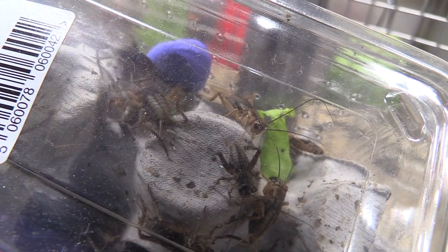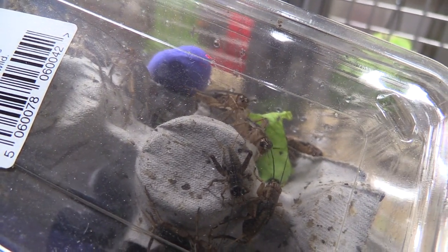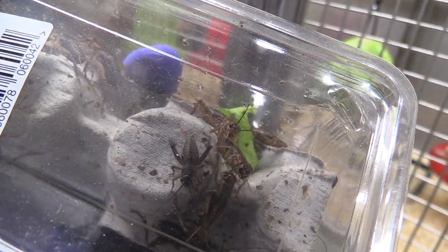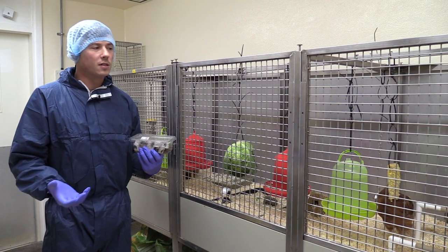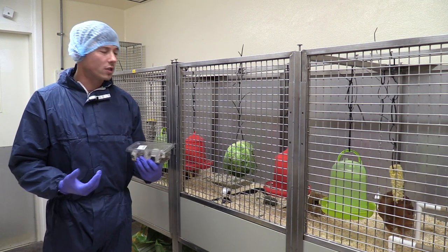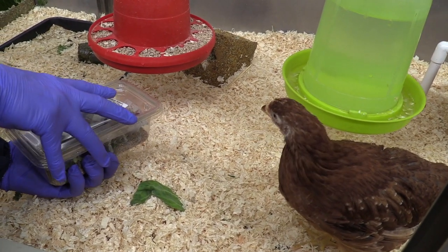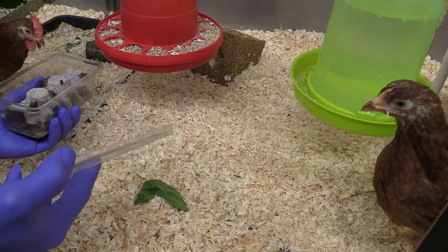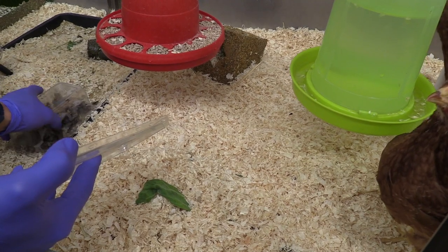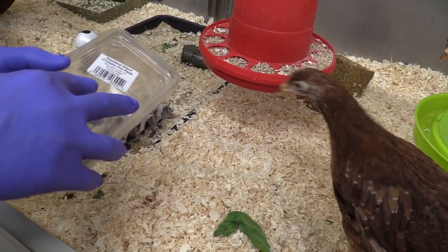One of the other things that I like to give them is live crickets. It gives them the chance to experience what it would be like if they are outside digging through the grass, digging through the soil, getting the insects that they would normally forage on. We generally just tip them in and watch them run.